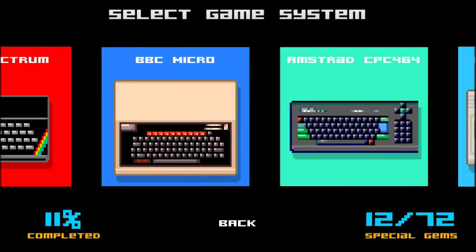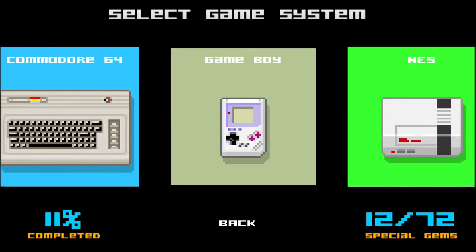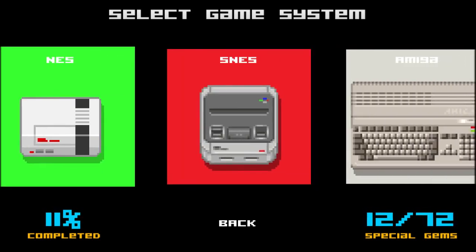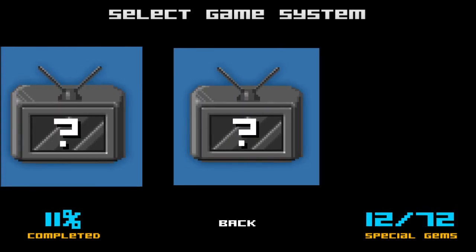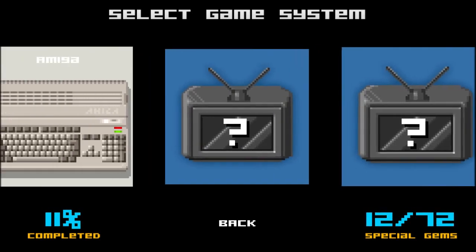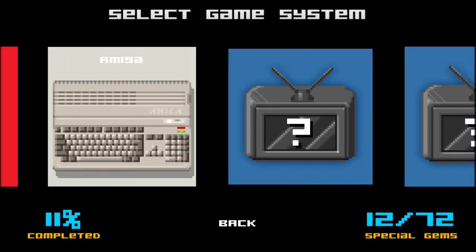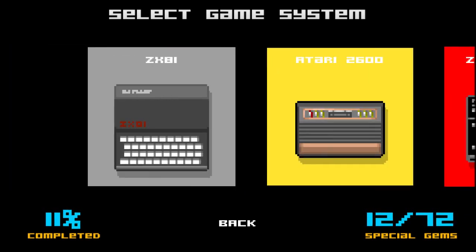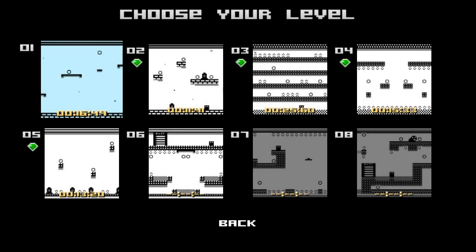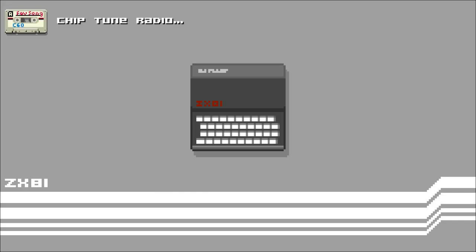I've heard of the Spectrum, the Micro, the Commodore 64. But you've also got Game Boy, NES, SNES, Amigas. I believe there's an Apple IIe and maybe a Master System, which would make sense if they are British - the Master System and Mega Drive were pretty popular systems over there. The hook of the game is that every one of these has its own distinct graphical style, and it's really impressive that they did so much for this.